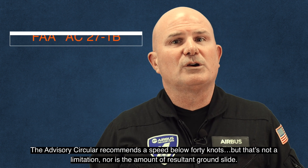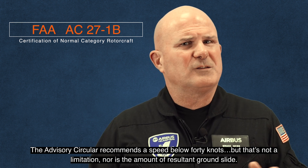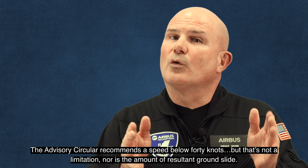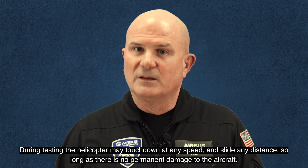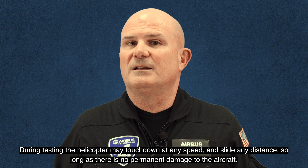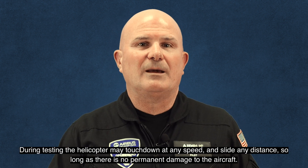The advisory circular recommends a speed below 40 knots, but that's not a limitation, nor is the amount of resultant ground slide. During testing, the helicopter may touch down at any speed and slide any distance, so long as there is no permanent damage to the aircraft.